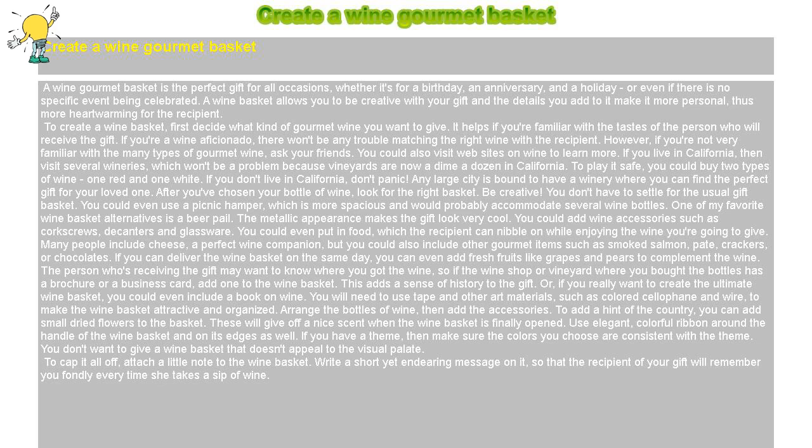If you live in California, then visit several wineries, which won't be a problem because vineyards are now a dime a dozen in California. To play it safe, you could buy two types of wine — one red and one white. If you don't live in California, don't panic. Any large city is bound to have a winery where you can find the perfect gift for your loved one.